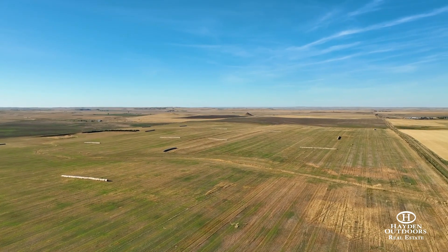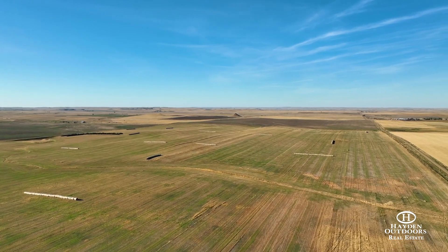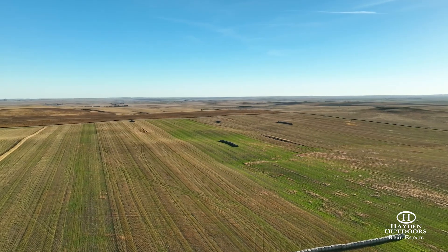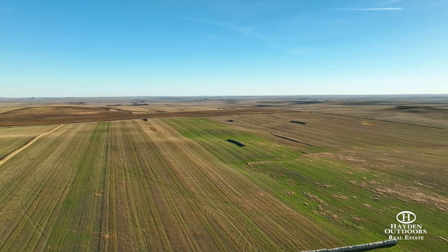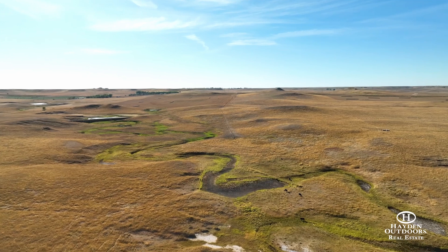Consisting of approximately 3,140 tillable acres, the ranch holds highly productive Class 2, 3, and 4 soils. The farming program has been continuously cropped with a wheat, sunflower, corn, and barley rotation.